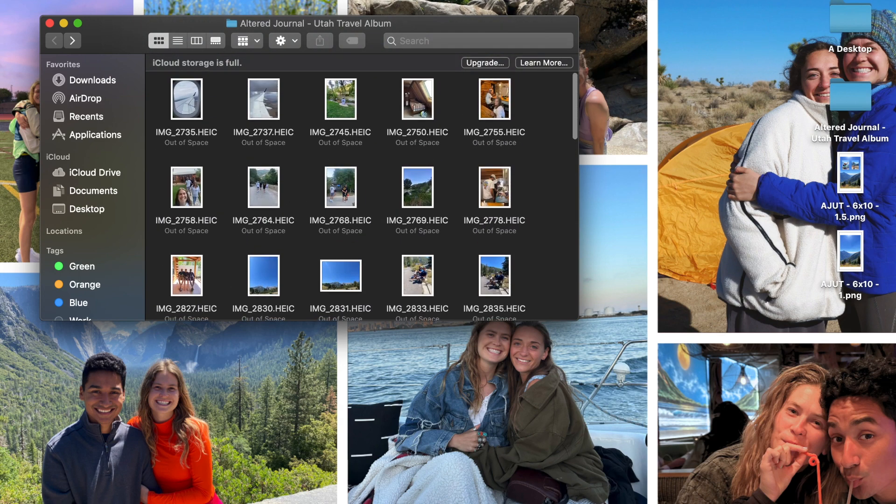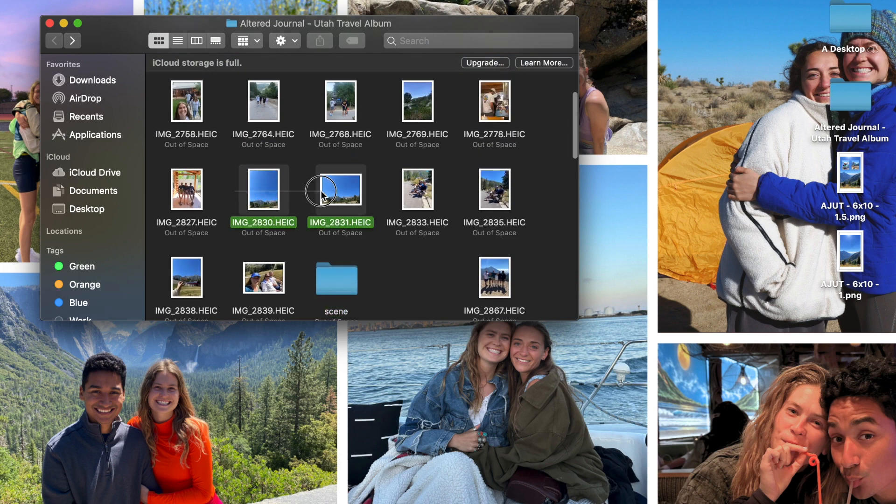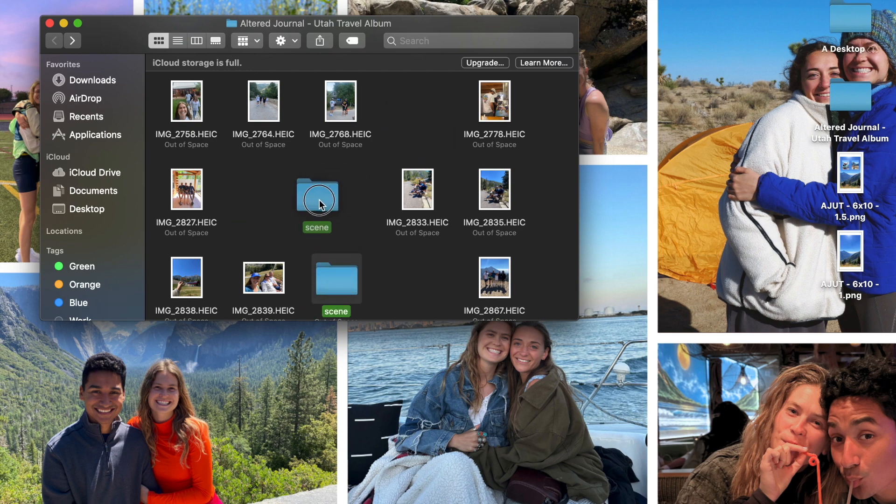I'm going to make a new folder inside here called 'scene' — scenery — and put all the scenery photos in it, because I took a lot of those. We were in a very beautiful place. That way I can decide which to keep and which I don't want, because I have a lot and I don't need all of them, and I also don't really have room for all of them.